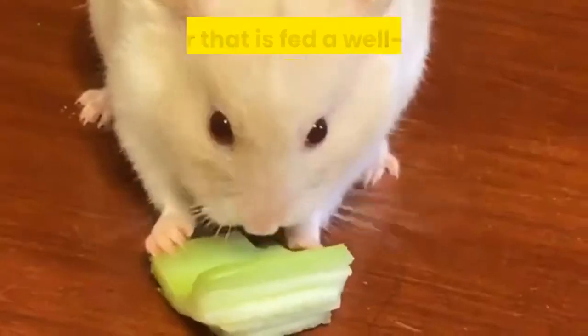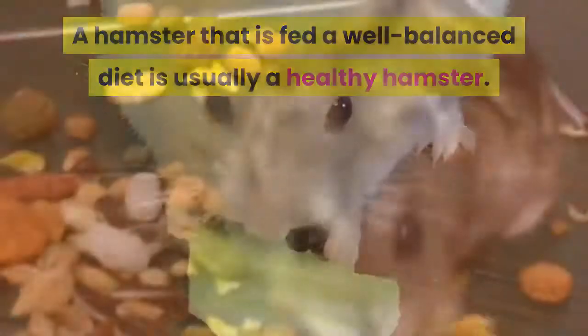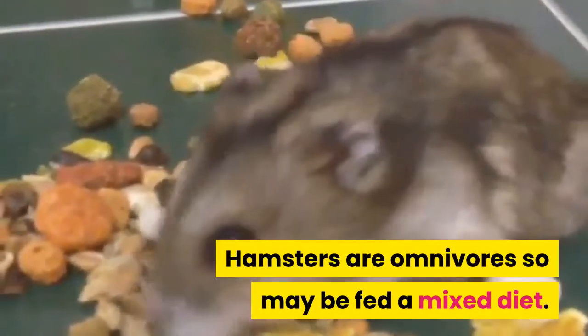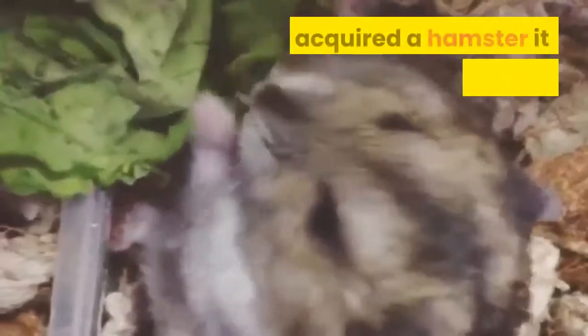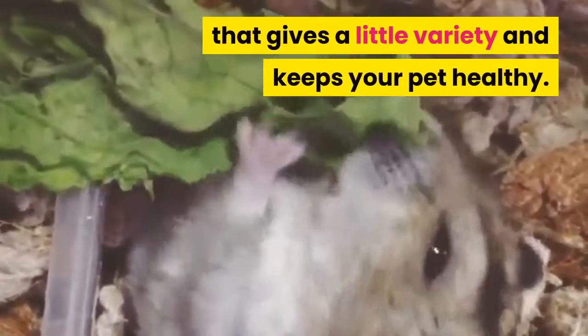Hamster Nutrition. A hamster that is fed a well-balanced diet is usually a healthy hamster. Hamsters are omnivores so may be fed a mixed diet. Having acquired a hamster, it is up to you to feed it a diet that gives a little variety and keeps your pet healthy.